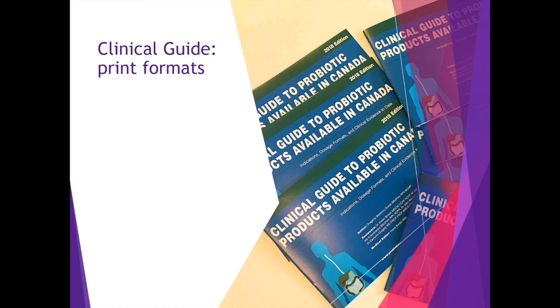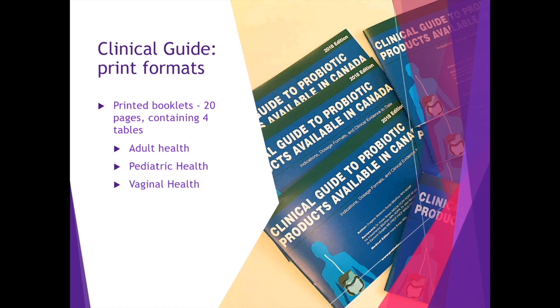The collaboration of partners supporting education in the field of probiotics — AProBio, or Alliance for Education and Probiotics — helps us publish and distribute the guide to clinicians. The printed format contains four tables, and every year we expand to reflect currently available probiotics with solid evidence. The probiotic guide contains an adult health table, a pediatric health table, vaginal health, and functional foods with added probiotics.